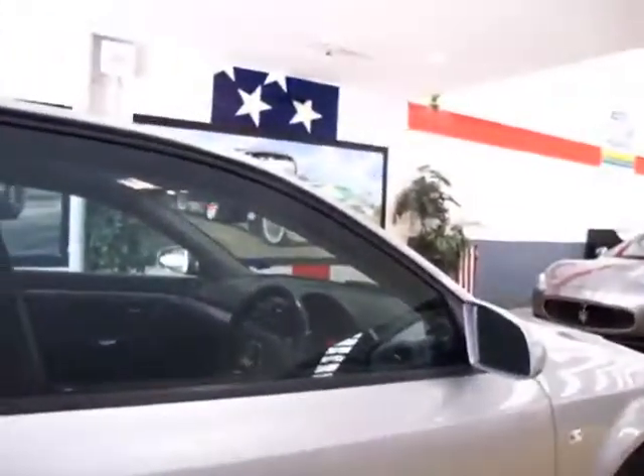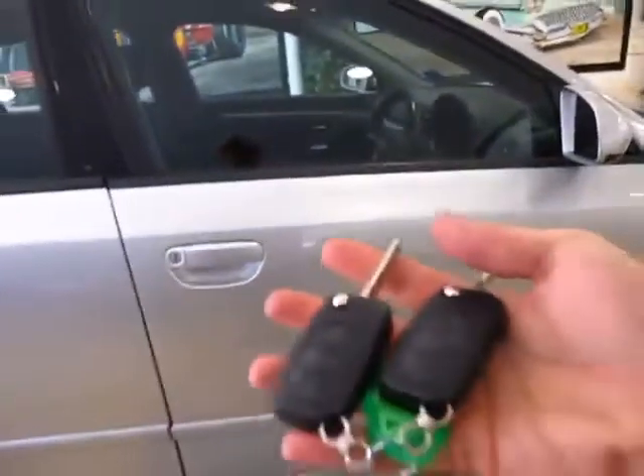103,000 kilometres, air conditioning, power steering, log books. And you'll see here it's got obviously the two remote control keys.